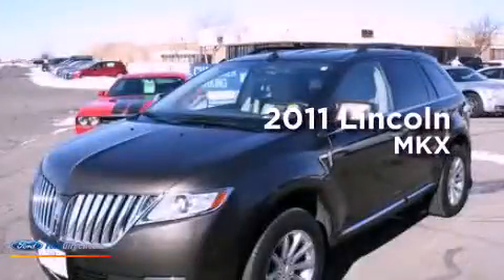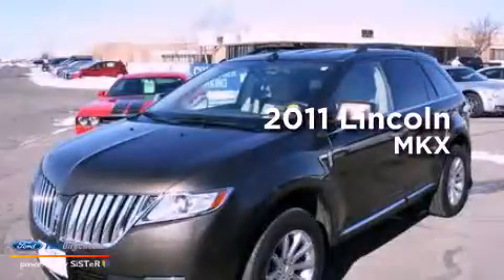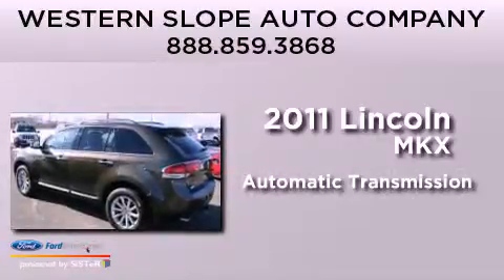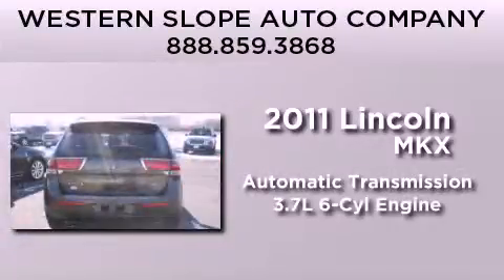This is a 2011 Lincoln MKX. This crossover has an automatic transmission and a 3.7 liter V6.